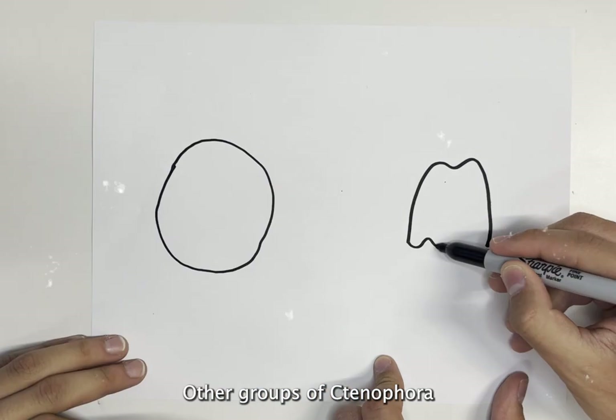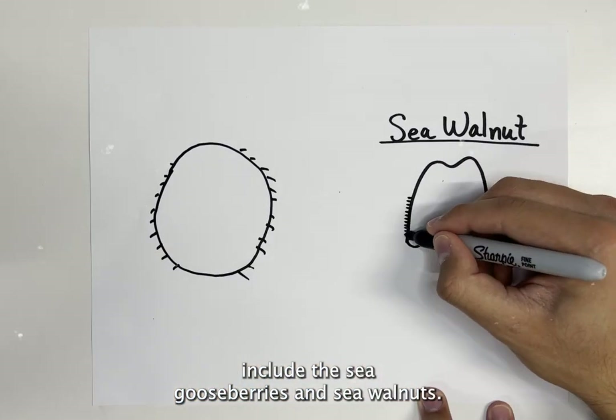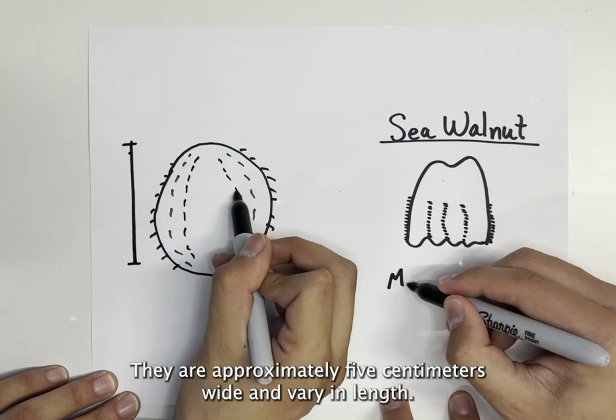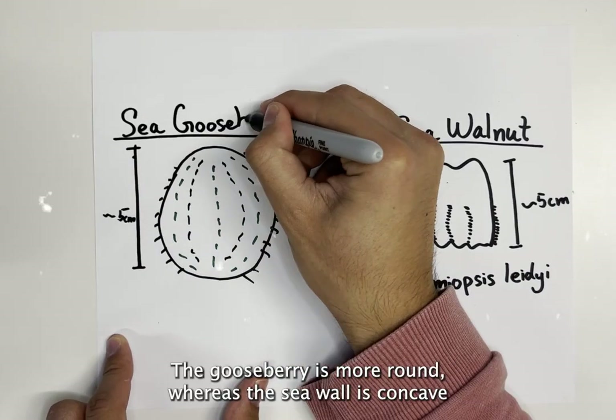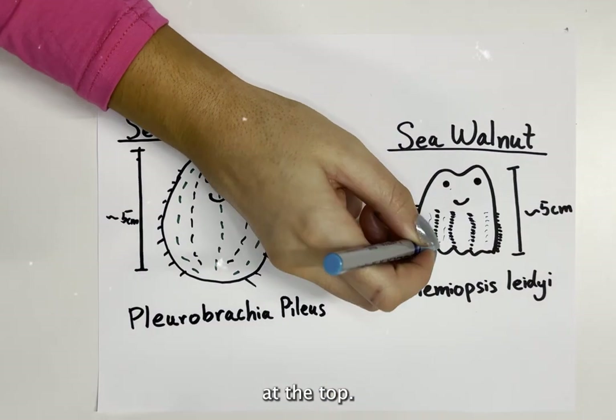Other groups of ctenophora include the sea gooseberries and sea walnuts. They are approximately five centimeters wide and vary in length. The gooseberry is more round whereas the sea walnut is concaved at the top.